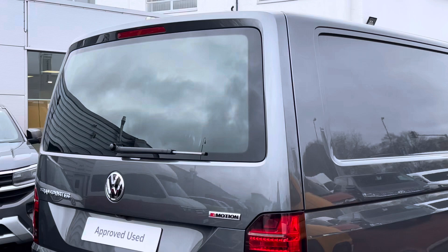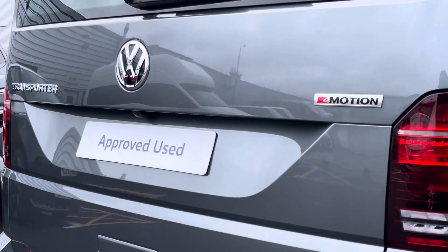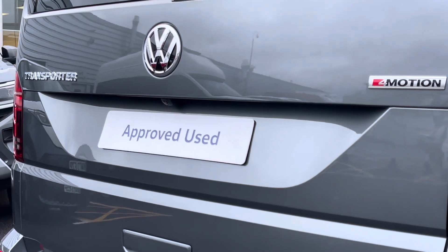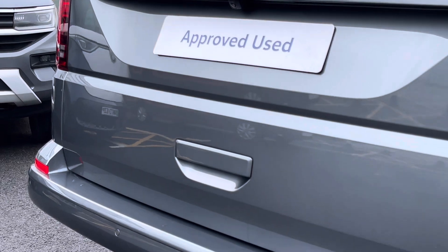As we approach the rear of the van, we can see it comes with a heated rear window set into the tailgate. It also benefits from a rear view reversing camera paired with rear parking sensors, helping you make every parking manoeuvre with confidence.